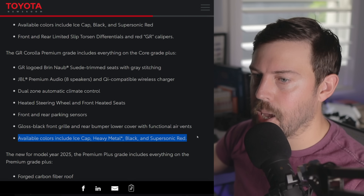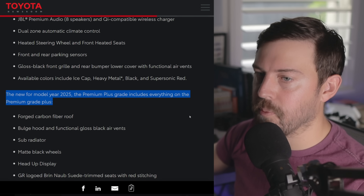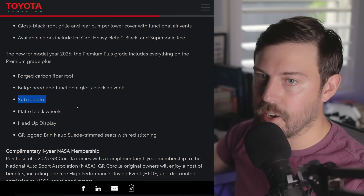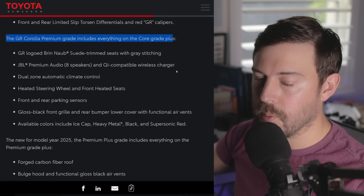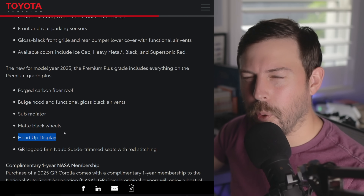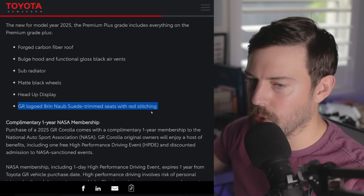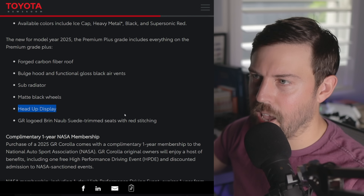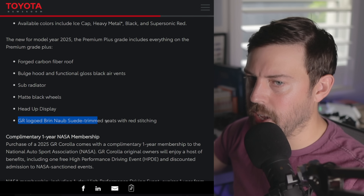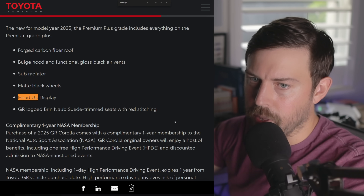Available colors on the premium grade include ice cap, heavy metal, black, and supersonic red. For the new 2025 premium plus, we have the forged carbon fiber roof, the hood bulge, functional gloss black air vents, the sub radiator as standard — it's optional on the premium grade — matte black wheels, and a head-up display. I'm not sure if we had a head-up display on the previous GR Corolla; let me know in the comments. We definitely don't have a head-up display on the normal Corolla or Corolla Cross here stateside.